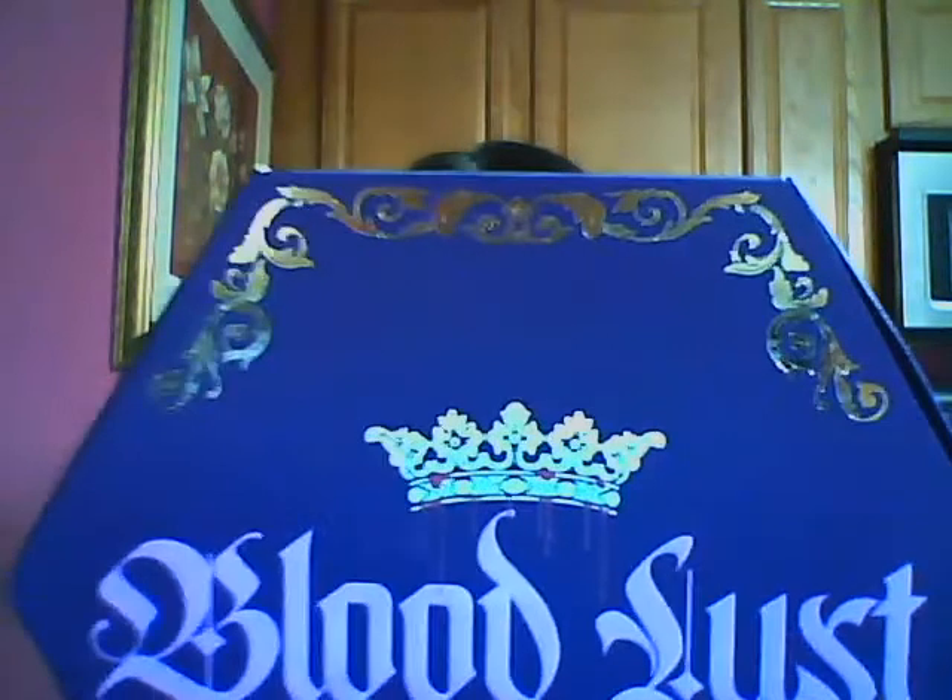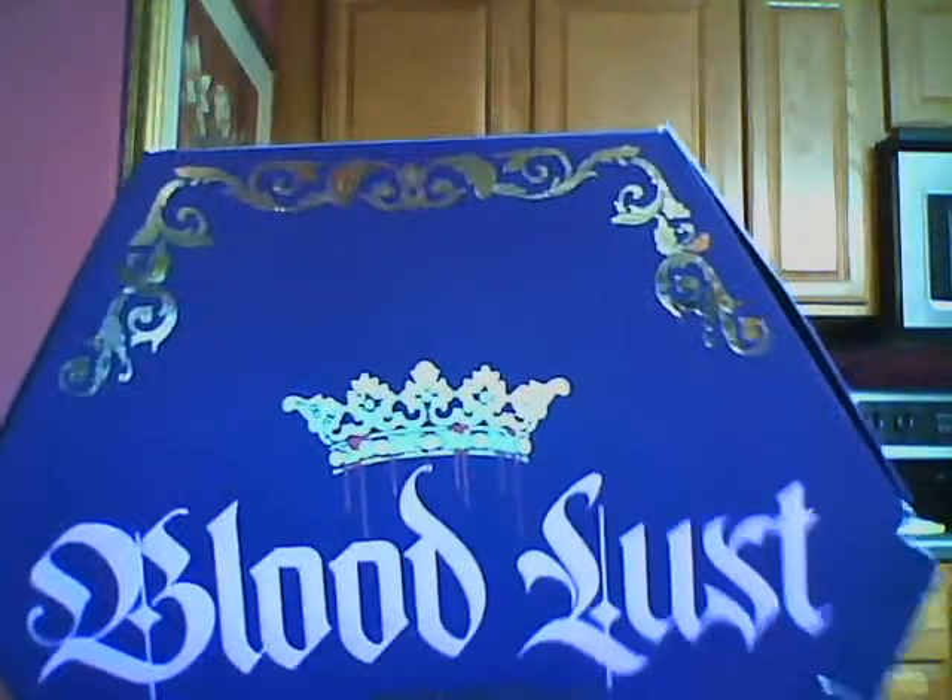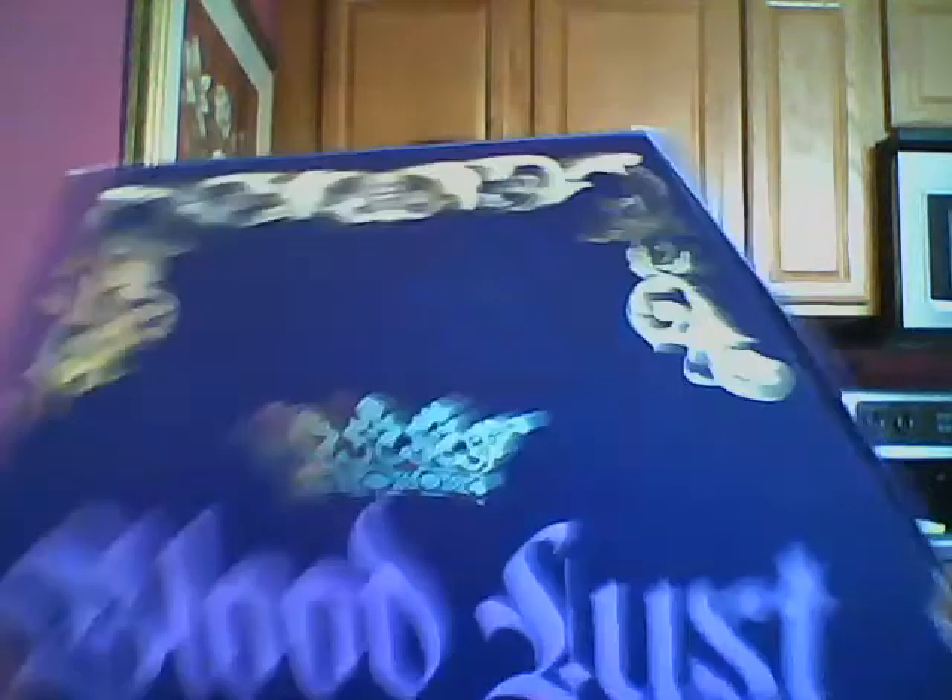It's part of the new Bloodlust collection by Jeffree Star. I got the palette and it was completely sold out on the internet for a long time. I found it on Beautylish, so if you're looking for this palette, Beautylish is probably the only place you're gonna find it unless he restocks it on his personal site.